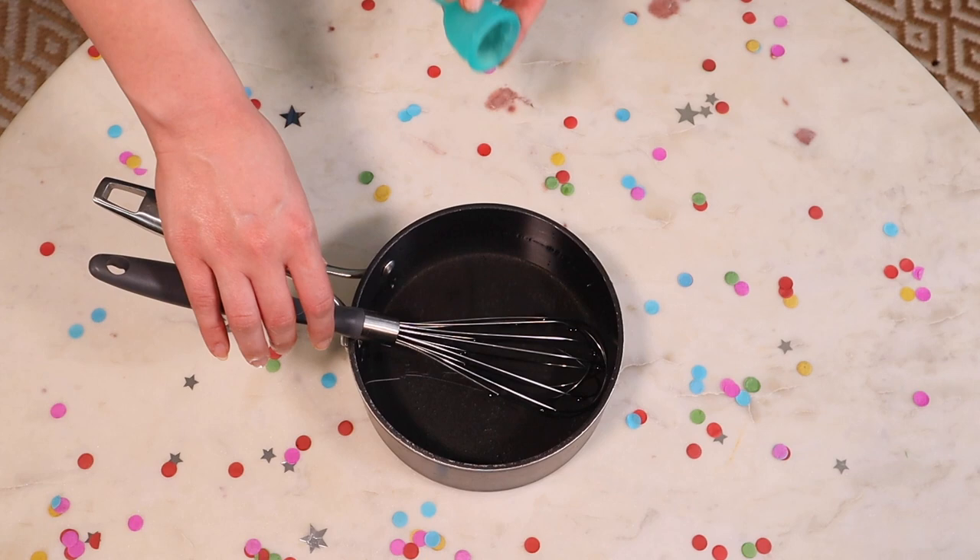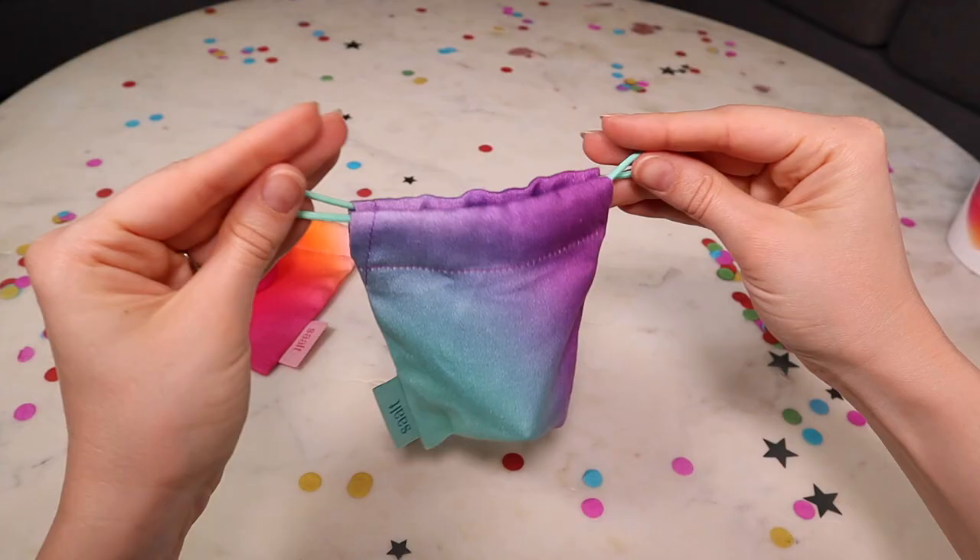When you finish your period you can boil the cup in hot water on the stove to sanitize it. My top tip there is to use a whisk to make sure your cup doesn't touch the bottom of the pot. Then you can place your cup into the carry bag to store it until your next period.